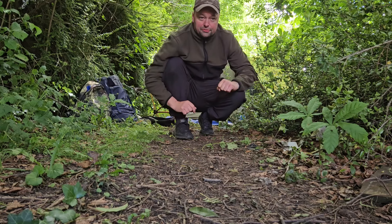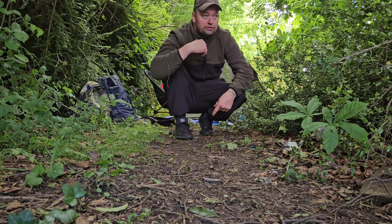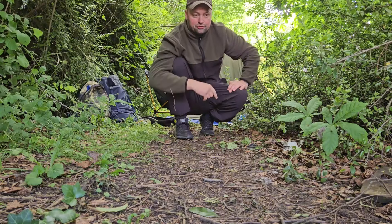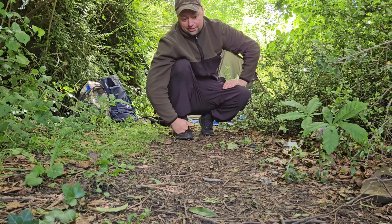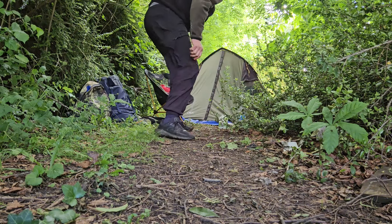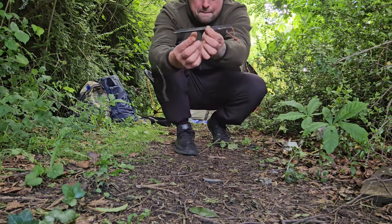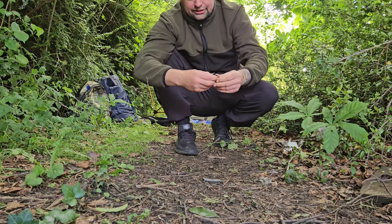Make sure your poles are well out the way so you don't stand on them, and always count your tent pegs back in. Remember how many you use — this setup I always use nine. However I've only got nine left because I broke one last night: I stamped on it, slipped, bent it, and when I straightened it back again it snapped. I'm going to order some more anyway — they don't last forever like anything.